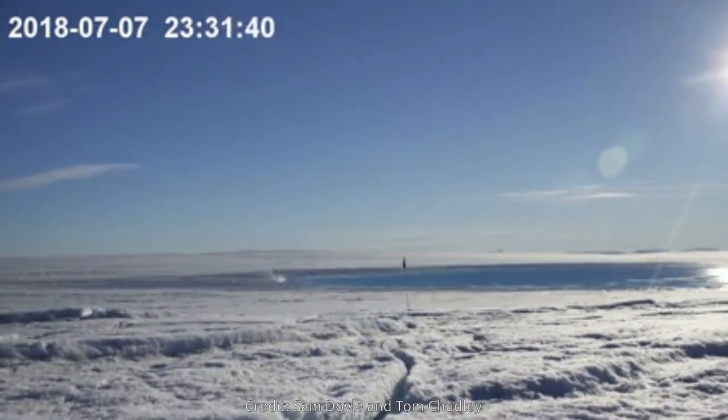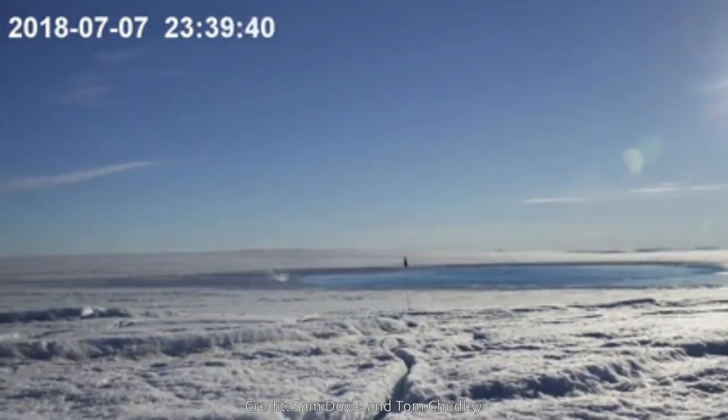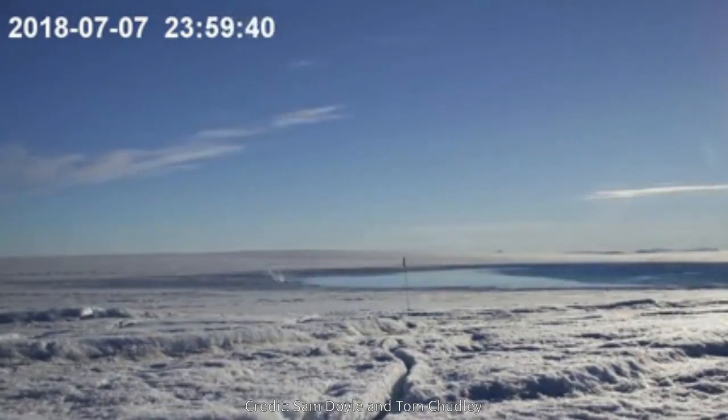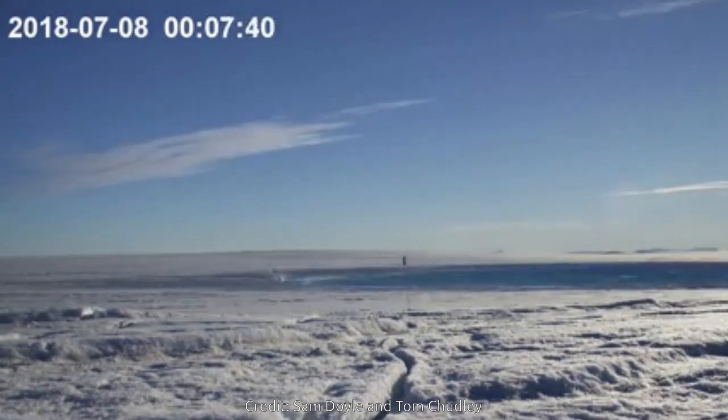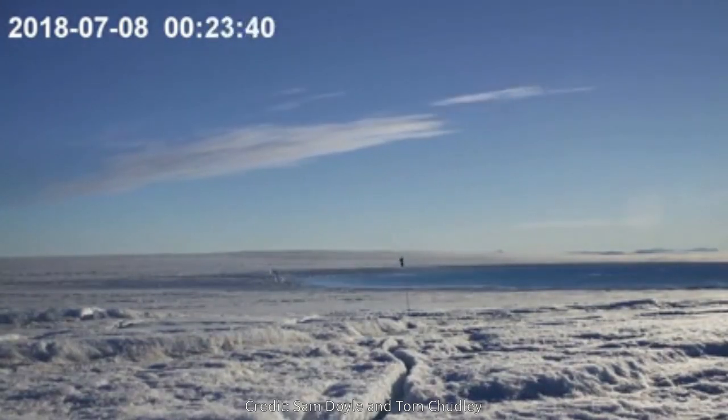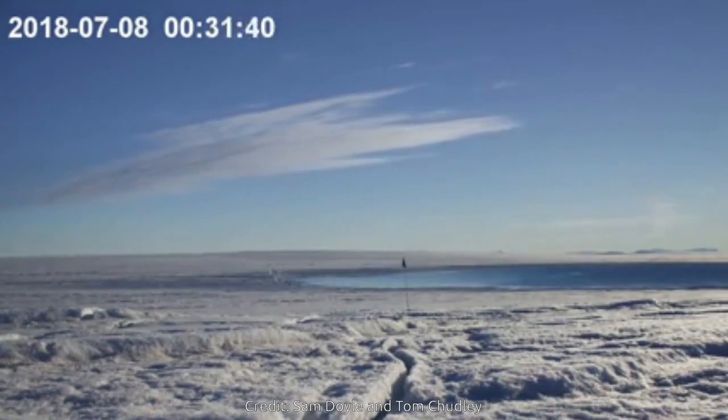The difference between snow accumulation and loss of ice in the Greenland ice sheet currently amounts to 1 billion tons of ice being lost every day. This net loss of ice is growing, making the Greenland ice sheet the single largest contributor to global sea level rise.